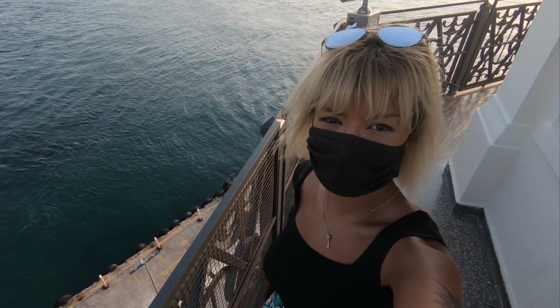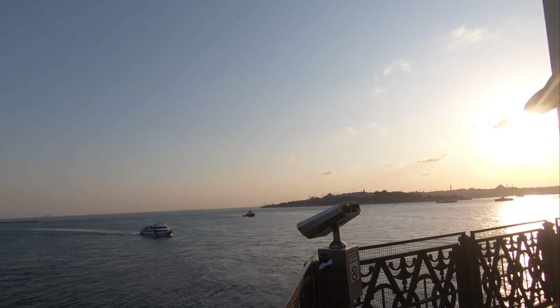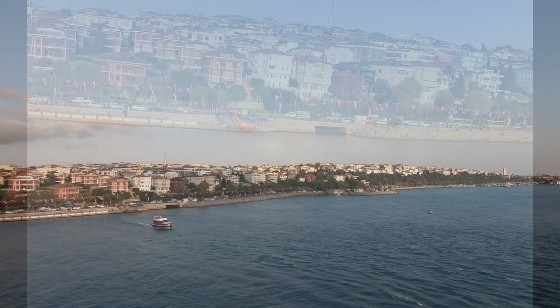This is the view from the top of the tower. You can see the European side of Istanbul and the Asian side where I am right now.